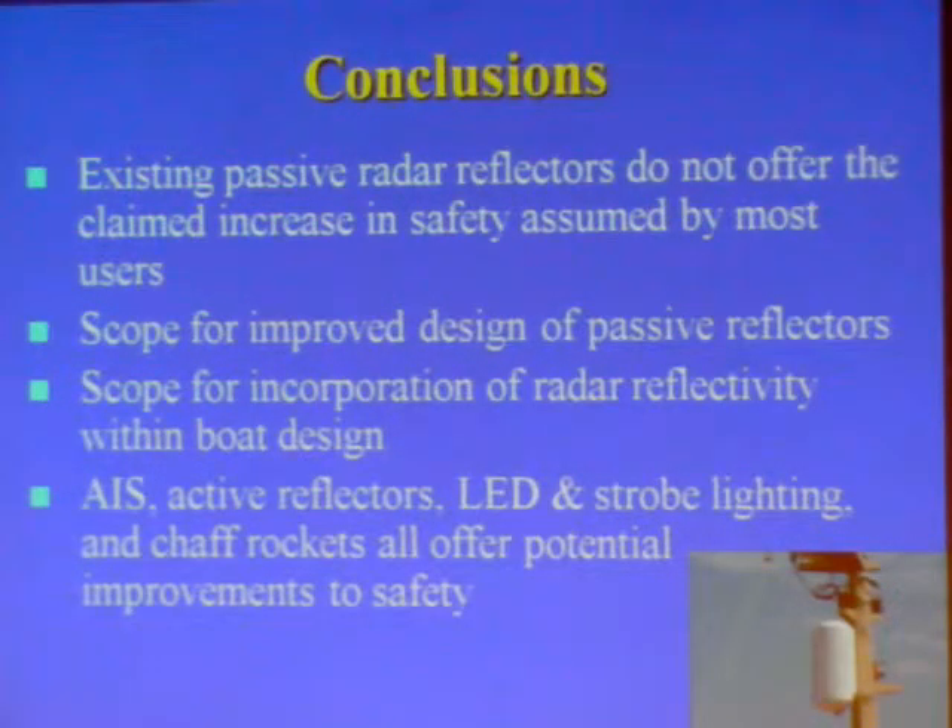In conclusion: existing passive radar reflectors do not offer the claimed increase in safety assumed by most users. There is scope for improved design of passive reflectors and for the incorporation of radar reflectivity within boat design. AIS, active reflectors, LED and strobe lighting, and chaff rockets all offer potential improvements to safety. I believe that collisions are likely to continue as long as Rule 6 continues to be flouted, and that widespread adoption of automatic emergency reporting systems such as the Guardian offer a definite possibility of saving lives. That concludes the presentation.